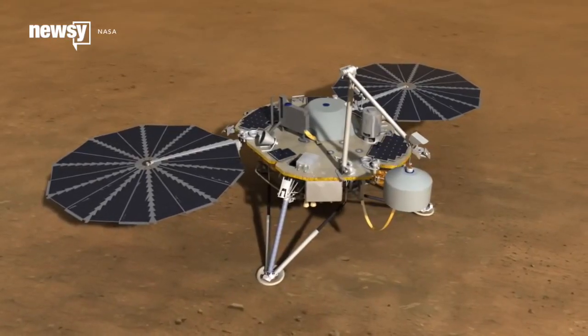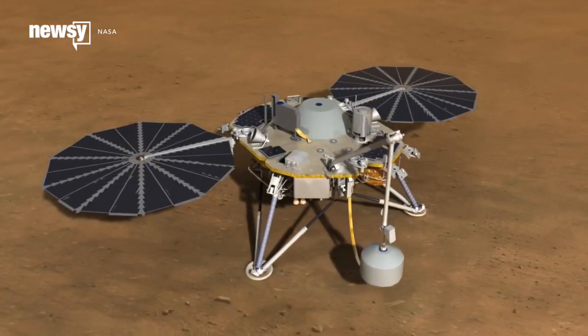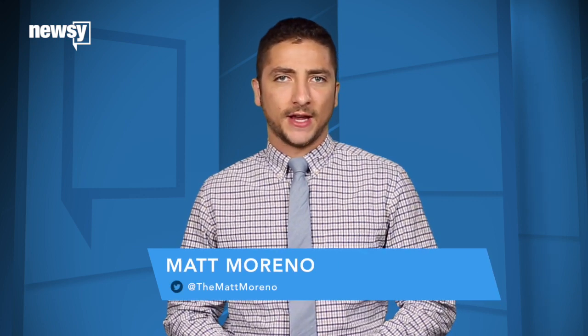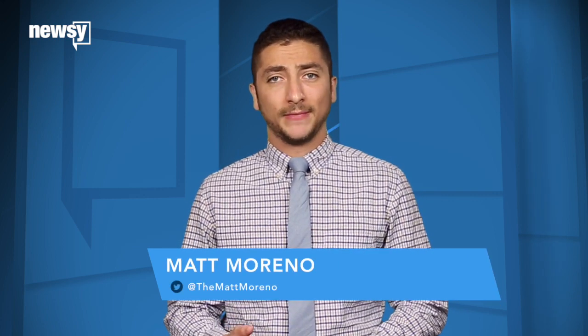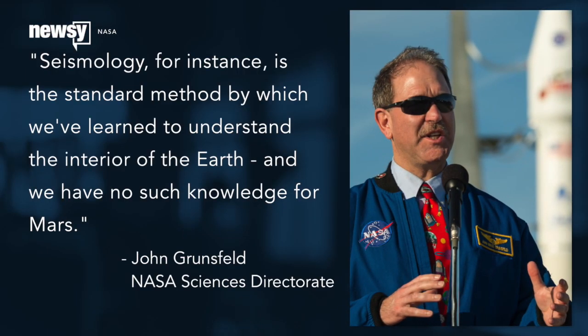InSight will drill into the Martian surface with seismometers and heat probes, a job that requires a static platform. This will be the first dedicated measurement of Mars' geological processes. Scientists are hoping to gain insight into the formation of terrestrial planets. Seismology, for instance, is the standard method by which we've learned to understand the interior of the Earth, and we have no such knowledge for Mars.